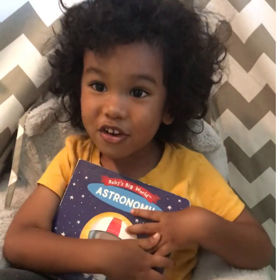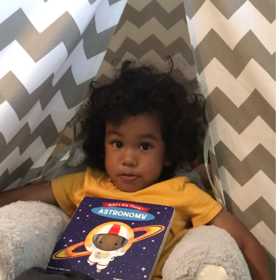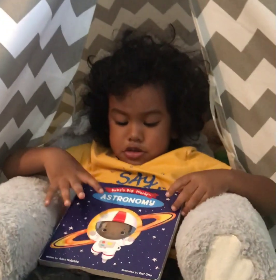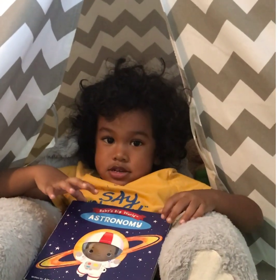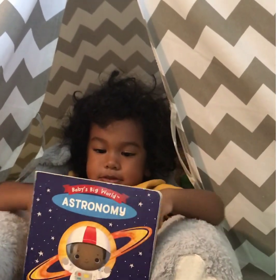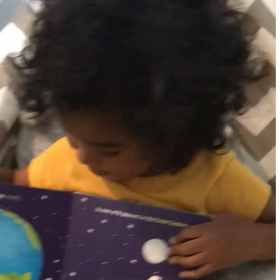Good afternoon. Welcome back to my channel, Big Boy Ulu. We are going to read today about planets. It says astronomy. What does 'illustrated' mean? Good job. Okay, now open. Sit properly, please. Big Boy, sit properly. Thank you.